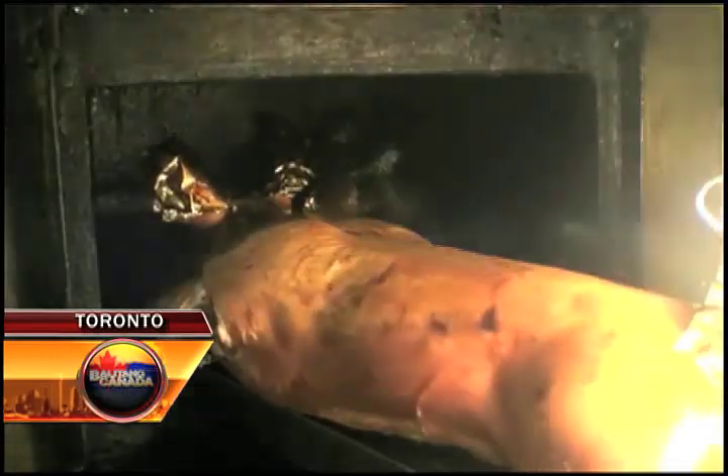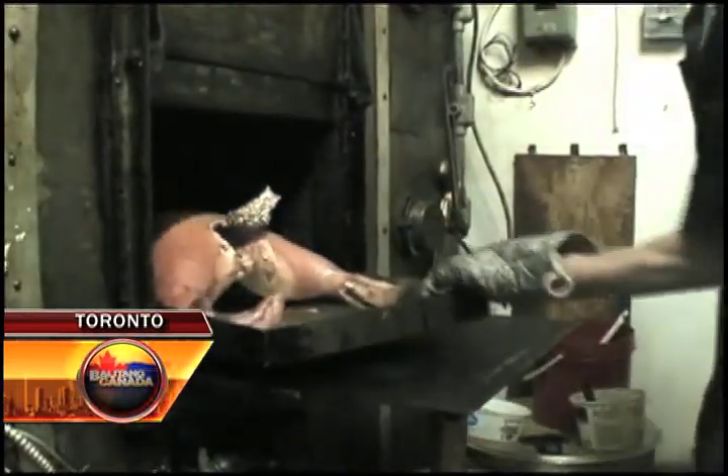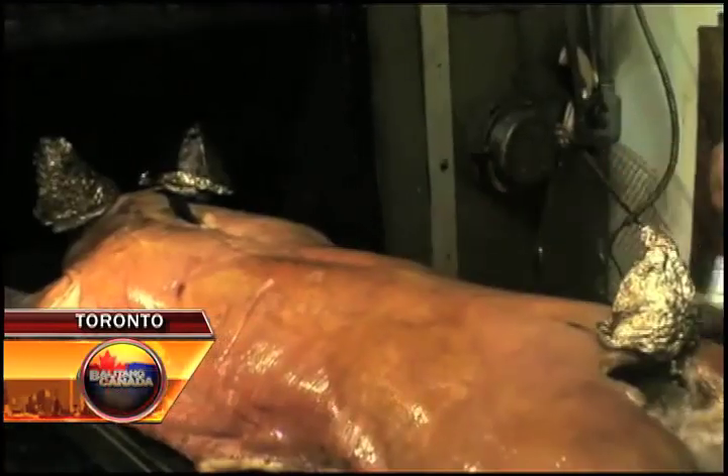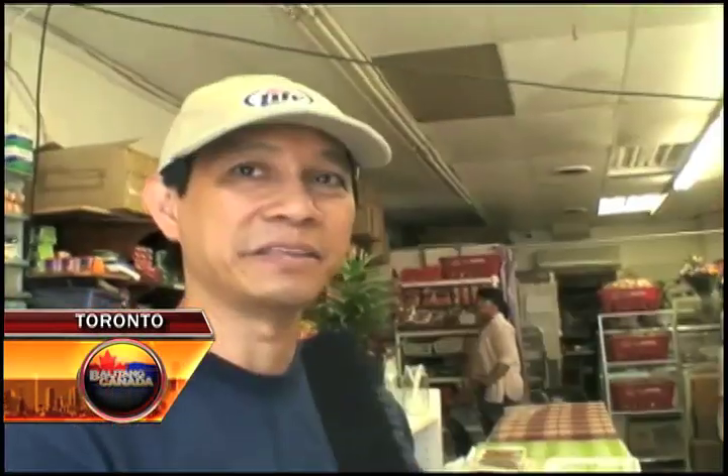The whole process takes about three hours to finish. Mung Bernard literally starts and ends his day roasting lechon. At age 81, he's still very strong and capable of doing what he does best, serving and satisfying customers. Pag hindi masarap, hindi mo na babalikan. Pero pag masarap, babalik-balikan mo.